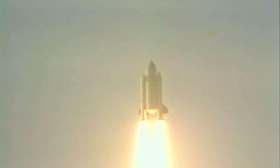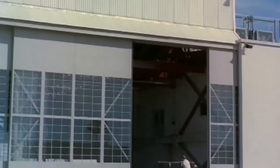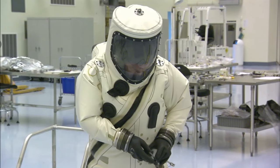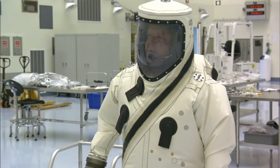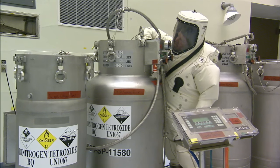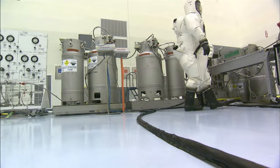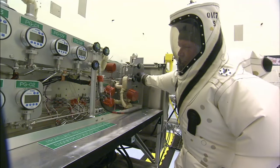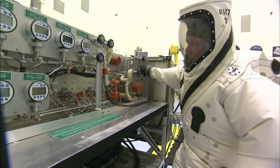As the space shuttle era began in 1981, work at Hangar S supported the new effort. During the shuttle program, many types of equipment such as SCAPE suits — rubber-coated, self-contained, atmospheric protective ensembles — were maintained and repaired at the life support facility inside Hangar S. These suits were worn by technicians at Kennedy and Cape Canaveral for protection during processing activities involving hazardous chemicals such as rocket propellants or in the event of a spill.